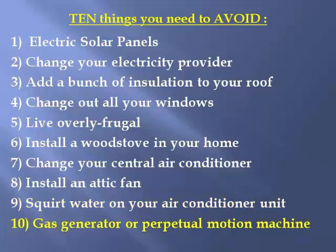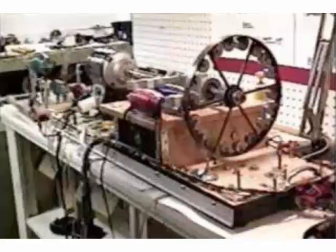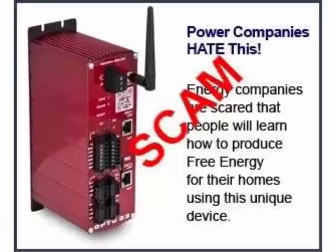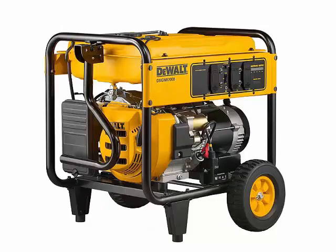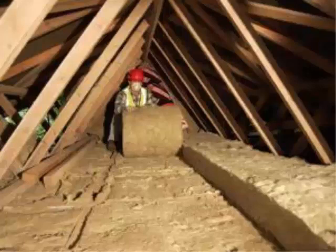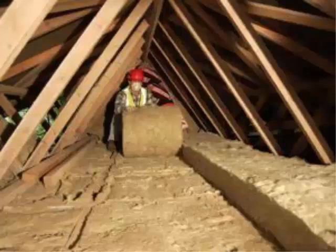Number ten: buy a gasoline generator, a perpetual motion machine, or some other alternative energy gimmick. Perpetual motion is a lie — it has never been achieved thermodynamically and more than likely never will be. The gasoline generator is a good idea for extended blackouts, but generating your electricity from one long-term is very expensive. I tried solar energy and I insulated my home, but neither was cost-effective enough to beat putting that money in the stock market at an 8% return and using it to pay my electric bill.